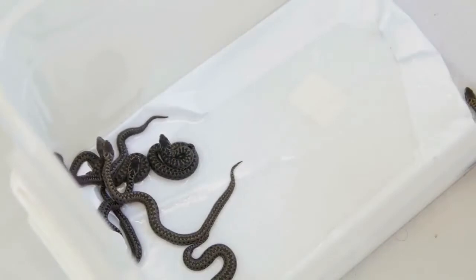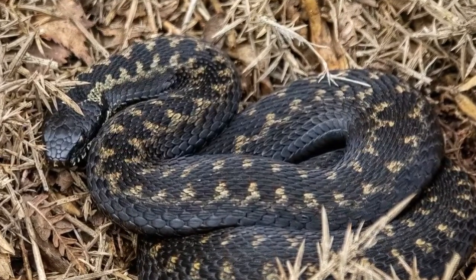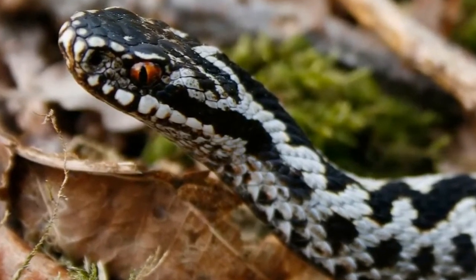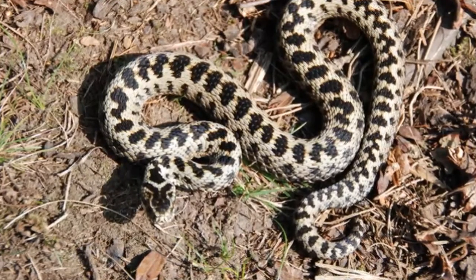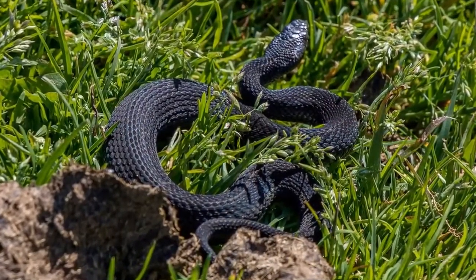How to identify an adder? Unusual for snakes, the adder's sexes are possible to tell apart by colour. The adder is a greyish snake with a dark and very distinct zigzag pattern down its back, and red eyes. Males tend to be more silvery grey in colour, while females are light or reddish brown. Black, melanistic forms are sometimes spotted.